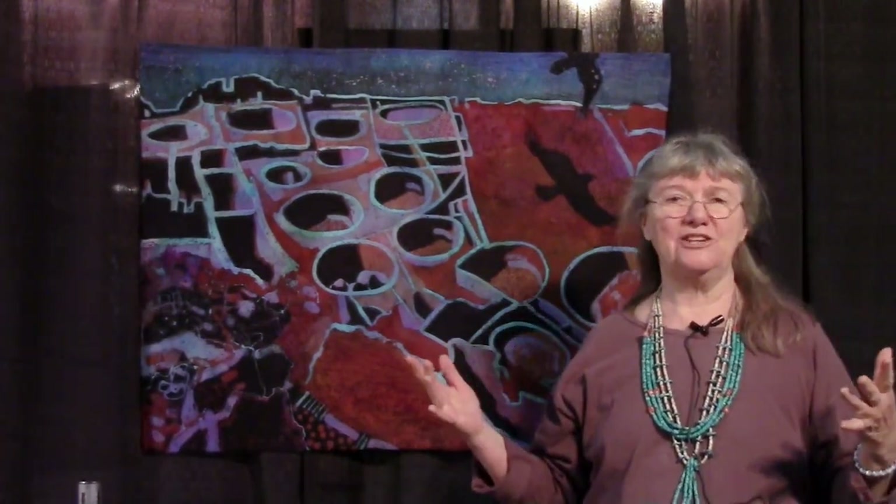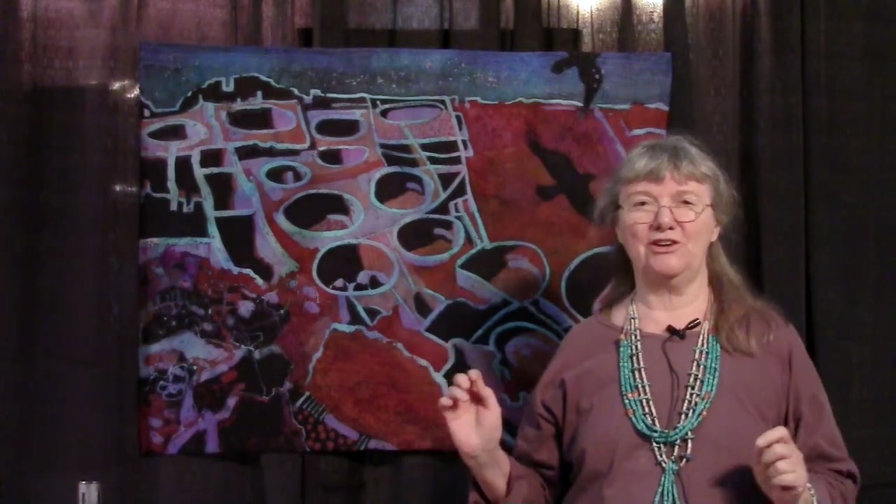In 2012 I went back with my daughter and grandson and it just all came back to me. There's a slot in the rock where you can go up on the cliff and look down on Pueblo Bonito.